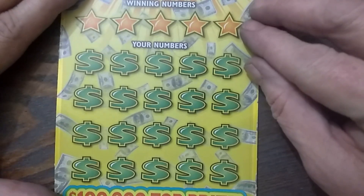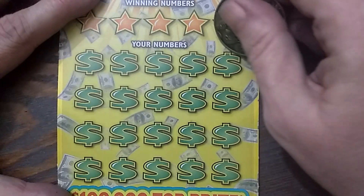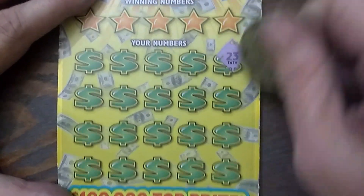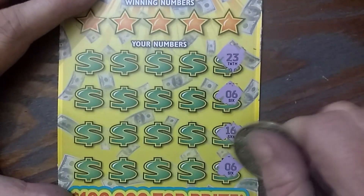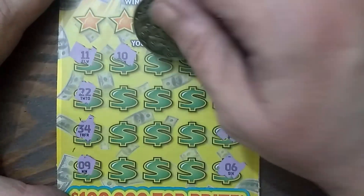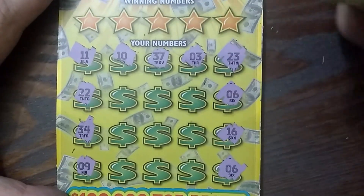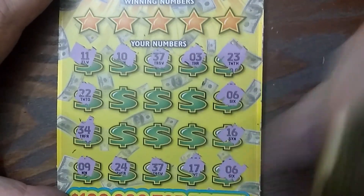Alright, let's see what number 19 does. Start on this side again. 23, 6, 16, and a 6, 11, 22, 34, and a 9, 10, 37, and 3, 24, 37, 17.